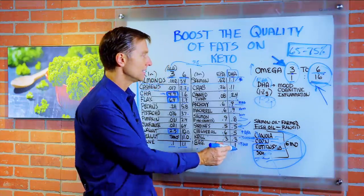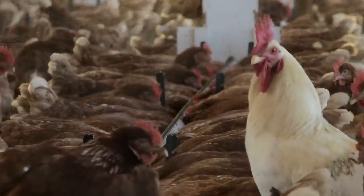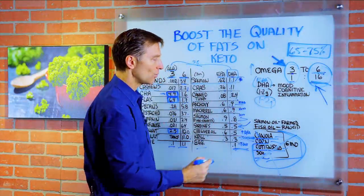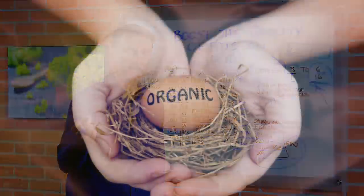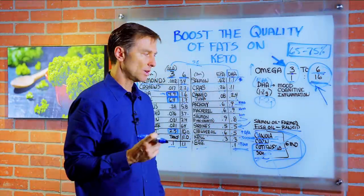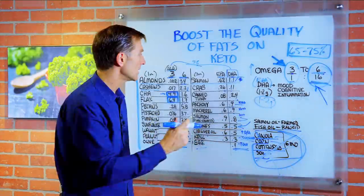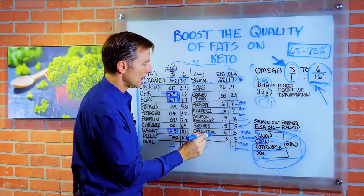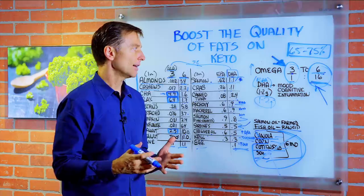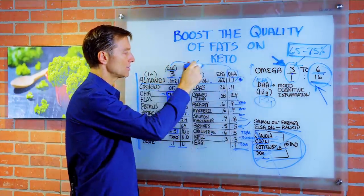Eggs have 0.1g DHA — that's something, but sometimes they'll spike the egg by giving the chicken flaxseed so you'll have more DHA. The problem is it's still commercial eggs, so you want eggs that are pasture-raised organic — it's worth the extra cost. Regarding fish oils in general, never buy a cheap fish oil; they're rancid and use solvents. Go high quality. The best options would be a wild-caught salmon oil or a virgin cod liver oil. To boost fat quality on keto, focus on increasing omega-3 fatty acids and stick with those sources.